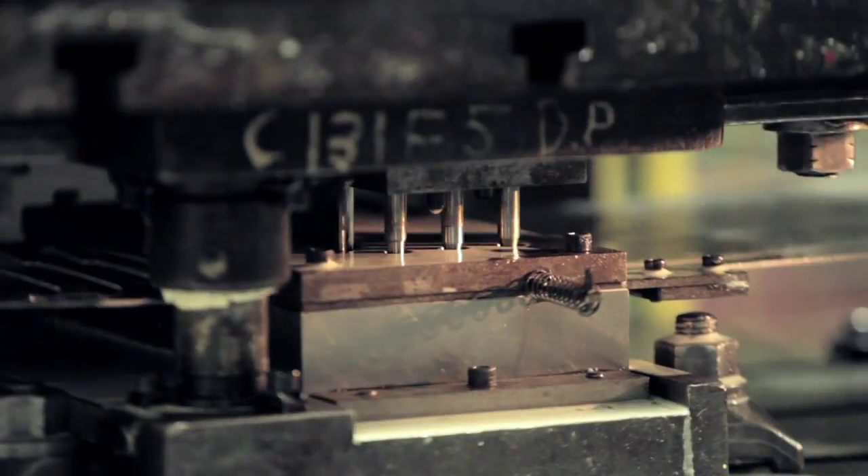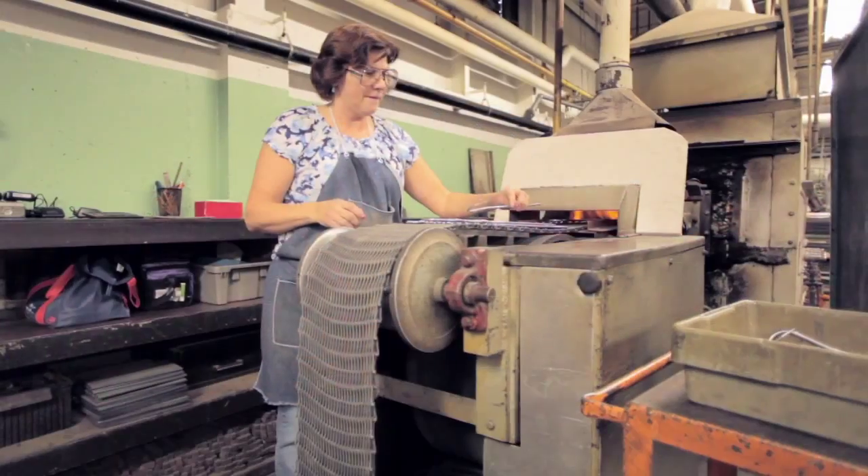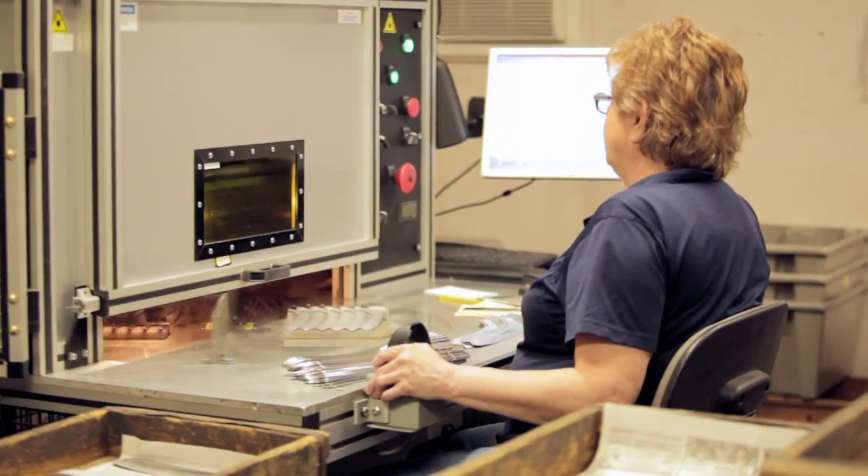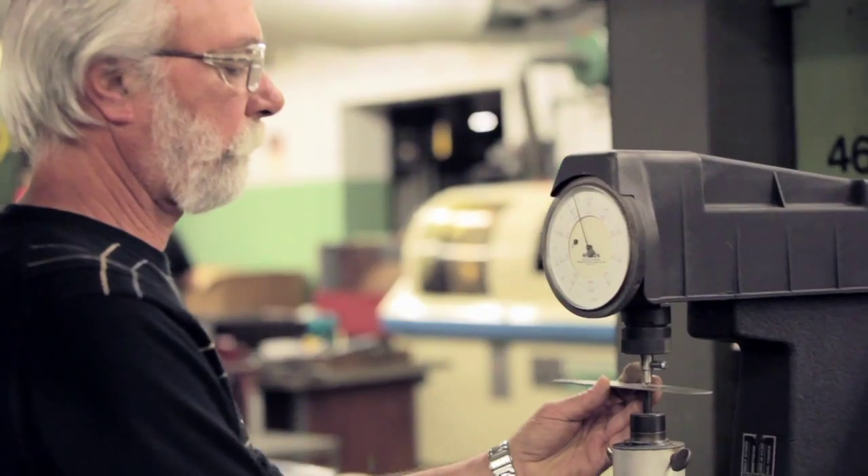Dexter is the largest manufacturer of professional cutlery in America. Our Southbridge, Massachusetts factory has produced the finest quality cutlery and developed technological advancements since 1818.